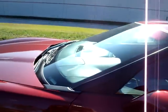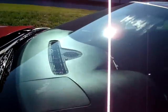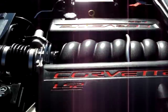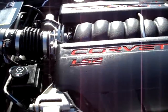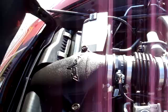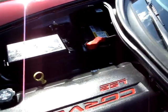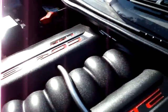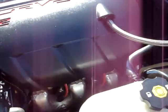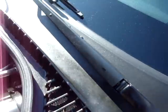Let's take a look at the engine. Here we have an LS2 small block V8 engine producing 400 horsepower — standard on all C6 Corvettes up until the 2008 model when the horsepower jumped up a little bit. It's all original. As you can see, it's very clean. It looks like this car was taken care of.